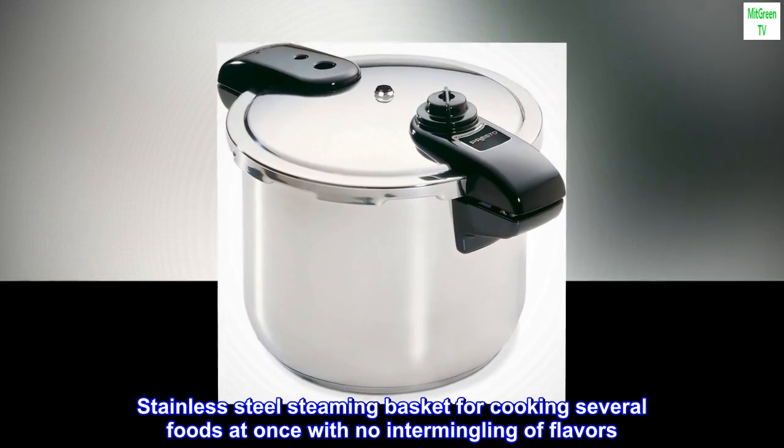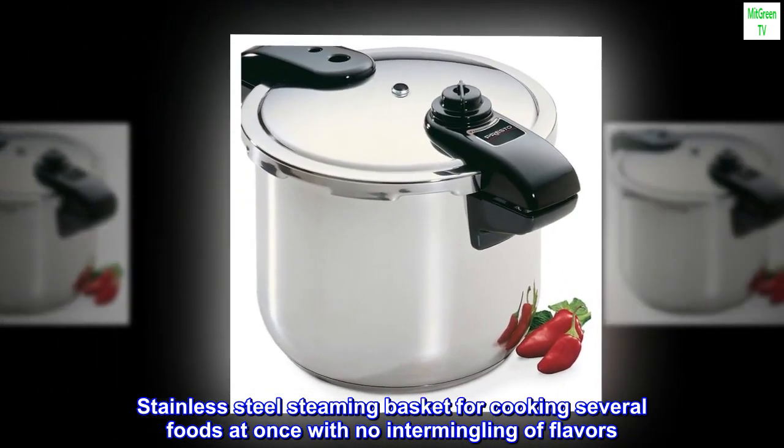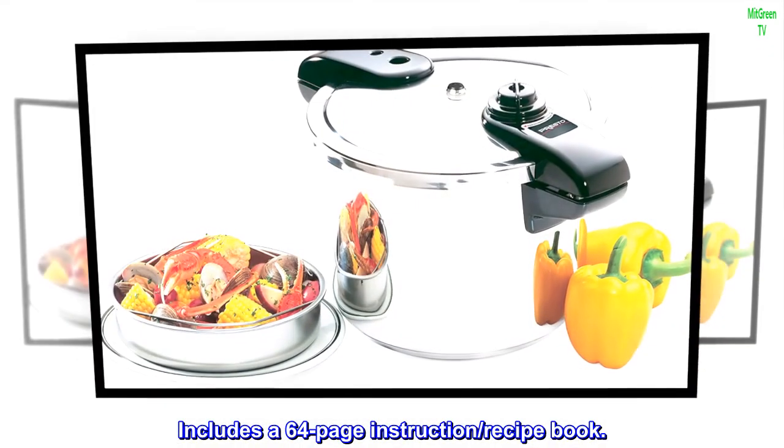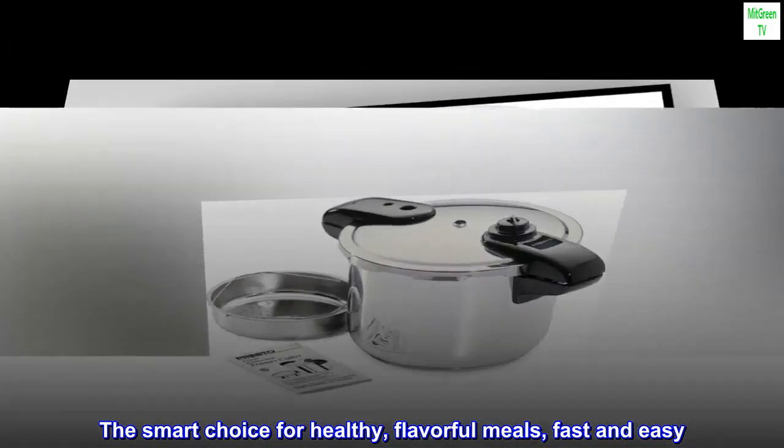Stainless steel steaming basket for cooking several foods at once with no intermingling of flavors. Includes a 64-page instruction and recipe book. The smart choice for healthy, flavorful meals, fast and easy.